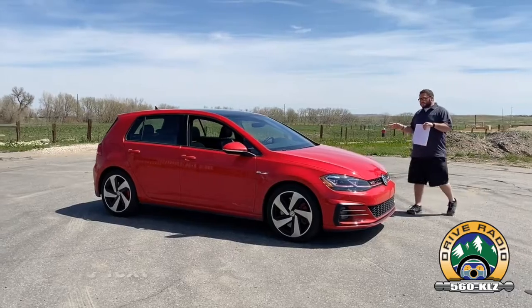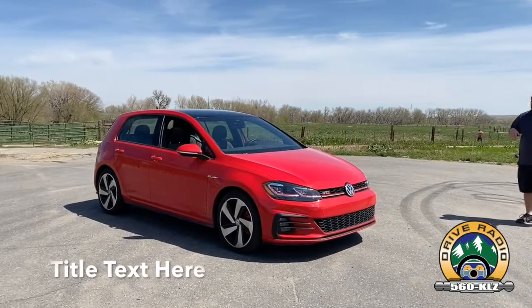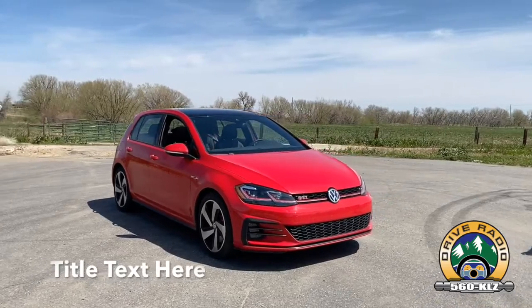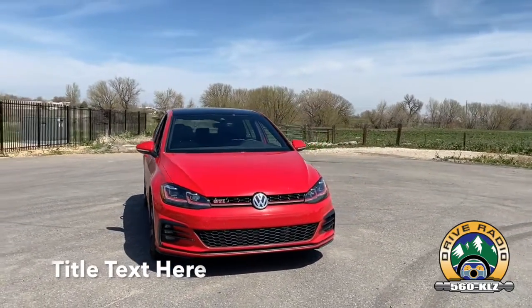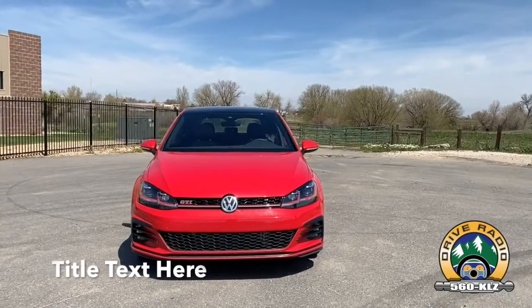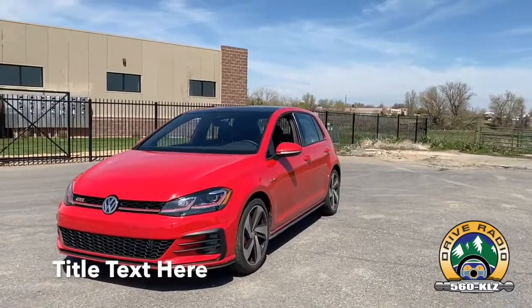Let's give everyone a walk around. Pretty much the same styling that you would expect — they really haven't changed a whole lot there. They've added a few standard safety features, which is really nice. You've got some Wi-Fi hotspot capability now and a few other things. But the biggest thing that's noticeable on this vehicle is the performance.